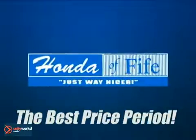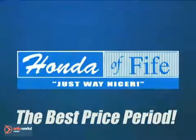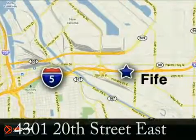The best price period. Call, click, or stop in to Honda of Fife today. We are conveniently located at 4301 20th Street East in Fife, Washington.